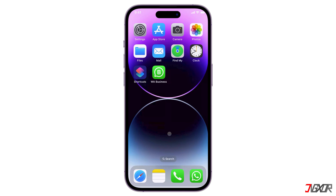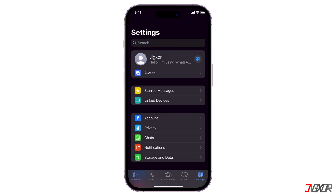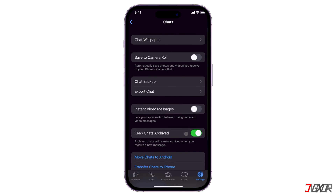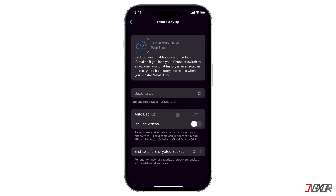Before you start, I recommend that you back up your data to avoid losing any chats from your account. To do this, open WhatsApp where your other account is currently signed in, then go to the Settings tab, proceed to Chats, and open the Chat Backup configuration page. If you have auto backup enabled, you probably already have the most recent backup; otherwise, click Backup Now to manually back up your chats.